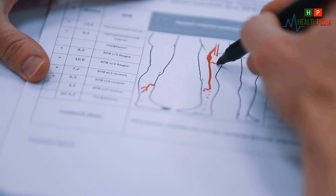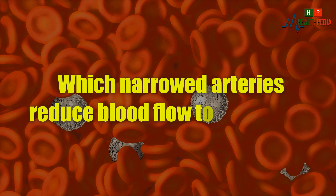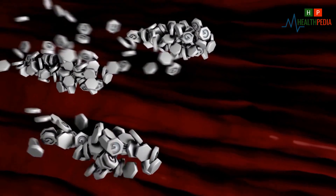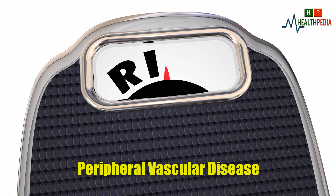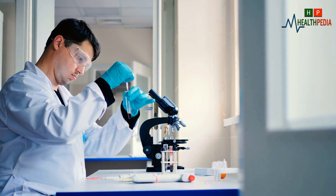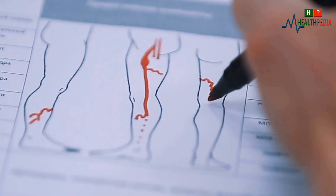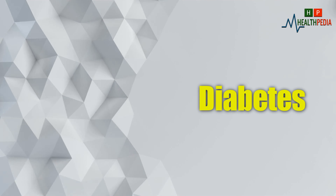Peripheral vascular disease: peripheral vascular disease is a common circulatory problem in which narrowed arteries reduce blood flow to your limbs. High cholesterol has been linked to peripheral vascular disease. In this condition, fatty deposits build up along the artery walls and affect blood circulation, occurring mainly in arteries that lead to the legs and feet.